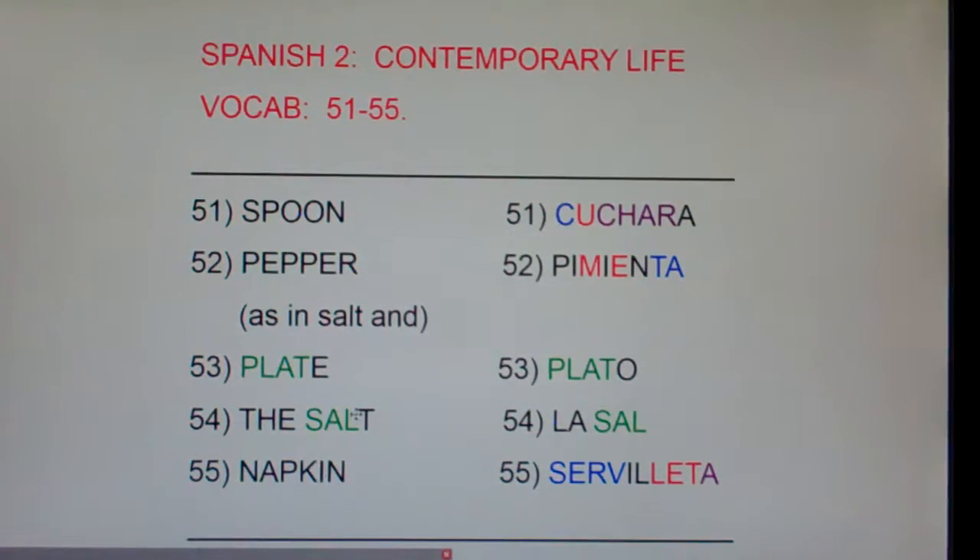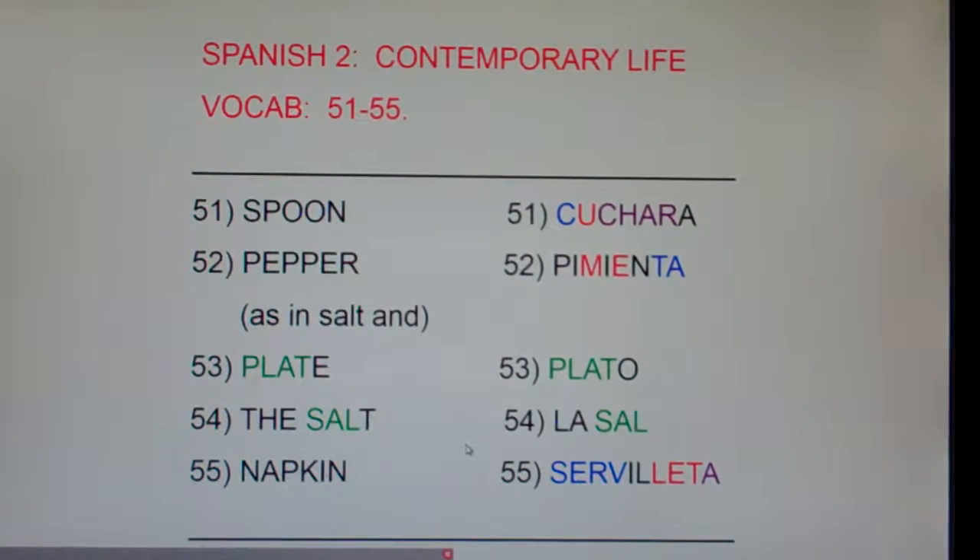Plate is Plato. Remember, if the letters are green, they're exactly the same in both Spanish and English — one letter difference, you're not going to miss that. That's really easy. Now, check out salt. Frequently in Spanish, we take the English word and we just chop off the last letter. Salt turns into sal. Finish turns into fin.